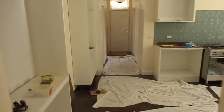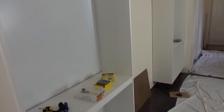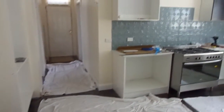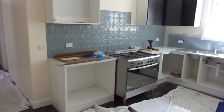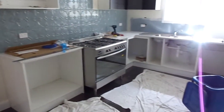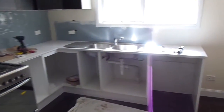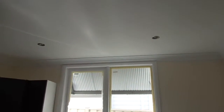Kitchen. High cupboards are in. Just got to put some pigeon holes between those two, and a little bench top in the middle as well. Doors, shelves. Some of the pressed metal splash back. Some of the cupboard doors are on. Oven's done. Kitchen sink's done. Down lights are in.